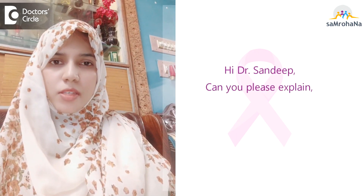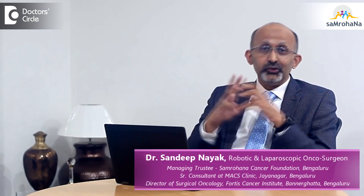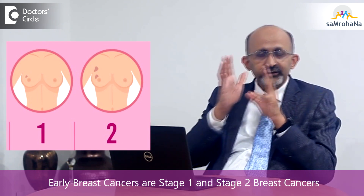Can you please explain what is early stage breast cancer and the treatment plan for it? When we say early breast cancer, it's very good news because we can simplify the treatment and most of early breast cancers are curable. Early breast cancer basically covers stage 1 and stage 2 cancers.